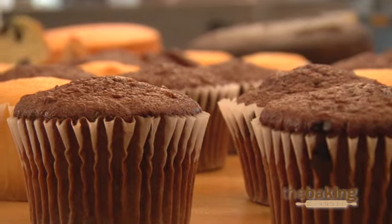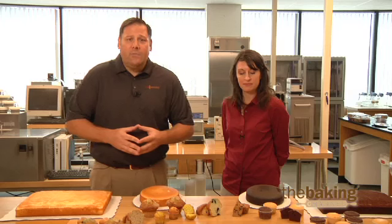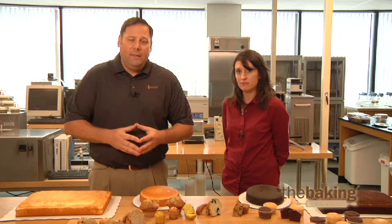Retailers continue to see sales increases in 2011 for cake and muffin products. This is a pretty good indication that simple indulgence items from the bakery category continue to see growth in these tough economic times.